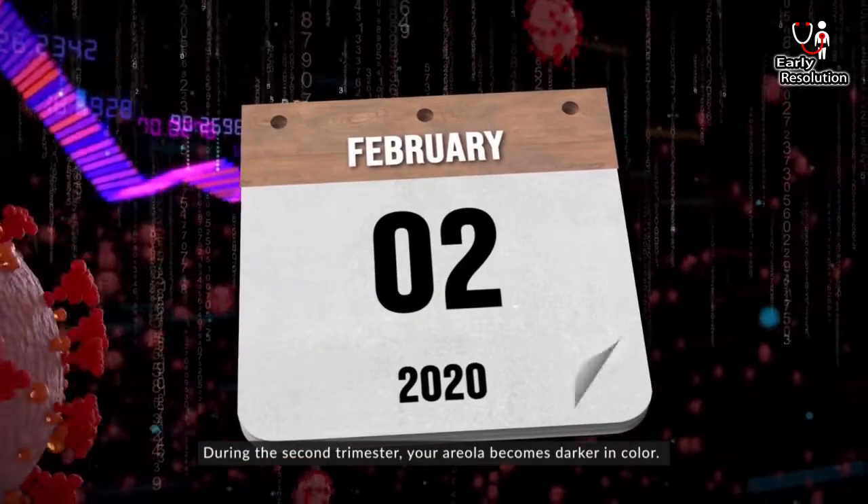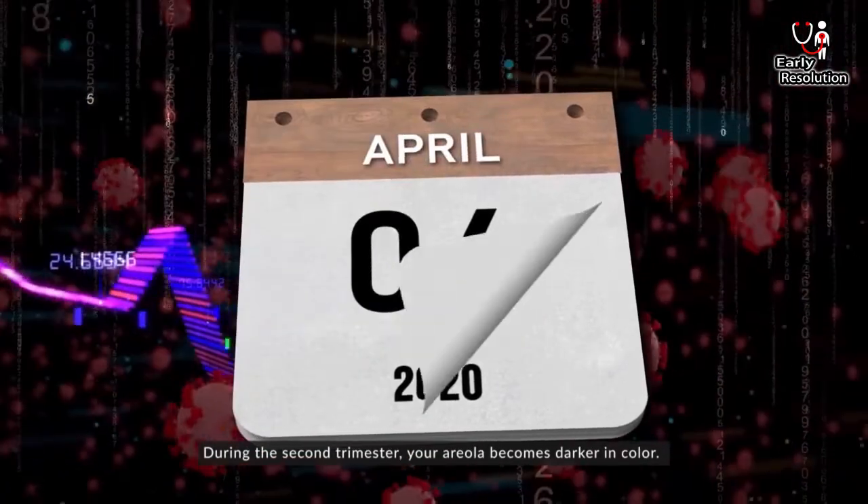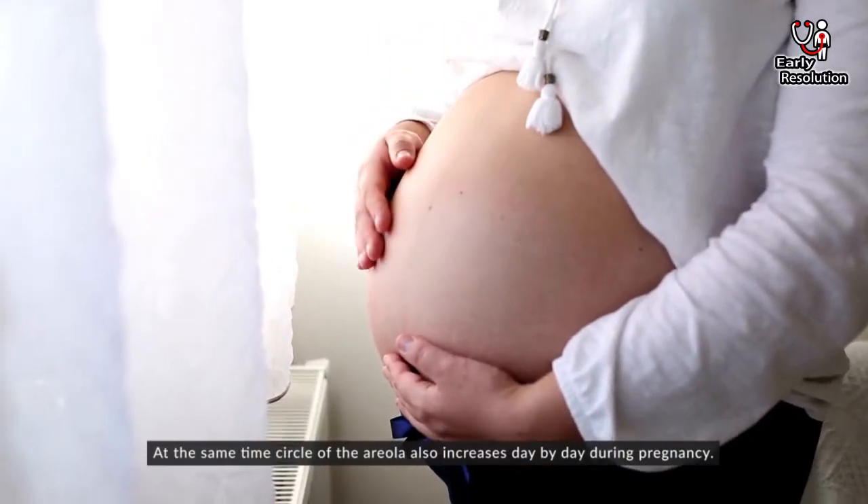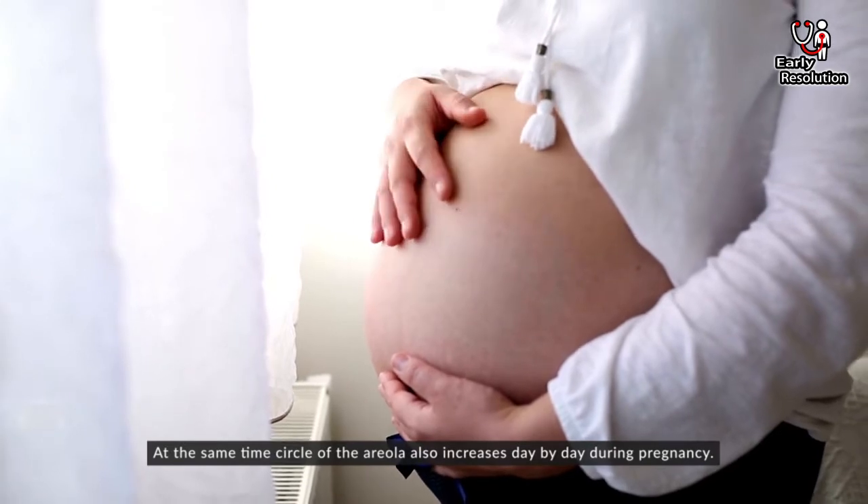During the second trimester, your areola becomes darker in color. At the same time, the circle of the areola also increases day by day during pregnancy.